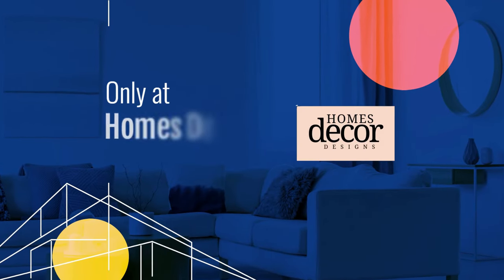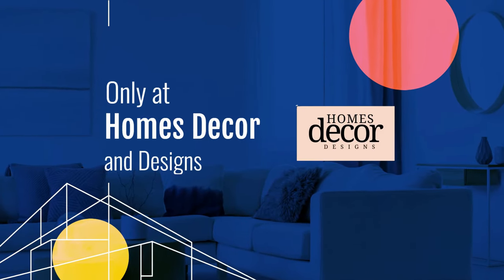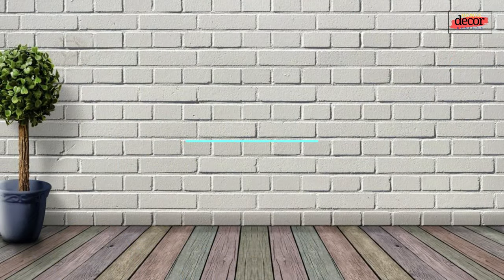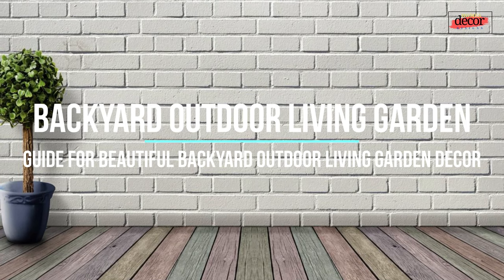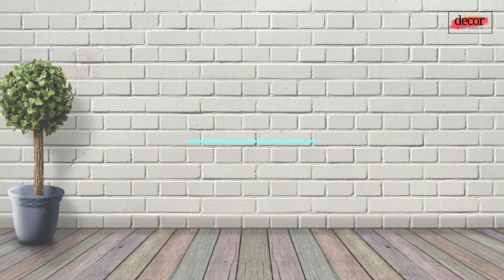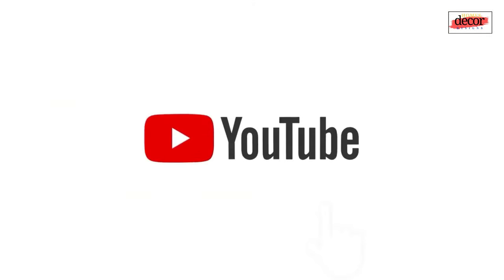Hello everyone, welcome back to my YouTube channel, Homes Decor and Designs. Today we will share with you a collection of amazing backyard outdoor living spaces with garden ideas and a guide for beautiful backyard outdoor living garden decor designs.